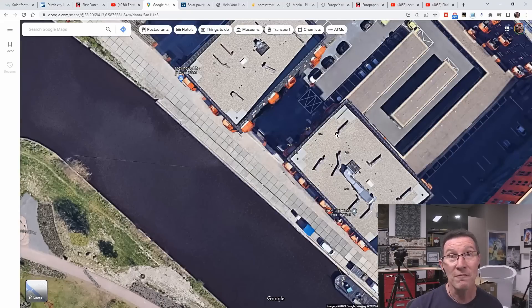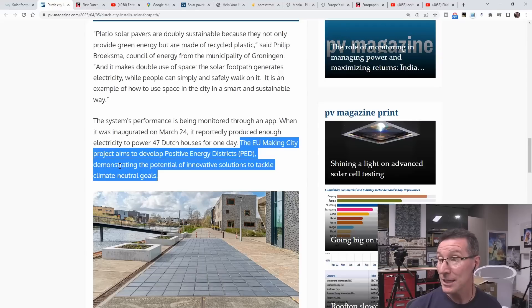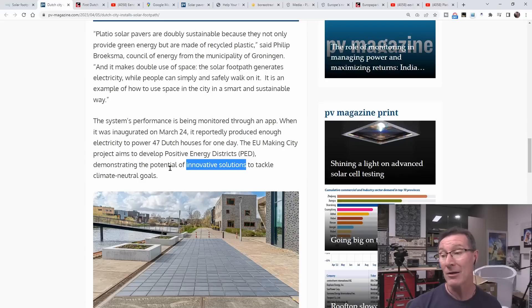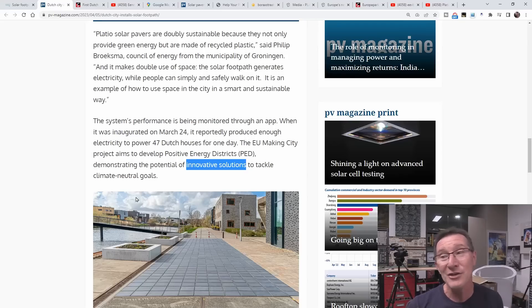Right next to it there is more than the 400 square meters that they've got — put them on these rooftops. You want to know why they don't? The EU Making City Project aims to develop positive energy districts, demonstrating the potential of innovative solutions to tackle climate-neutral goals. And they are giving up to $5 million per project as a maximum grant. That's how these solar grifts continue to work: governments want to virtue signal and throw tax dollars — your dollars — into innovative solutions, even if they make absolutely no sense whatsoever.